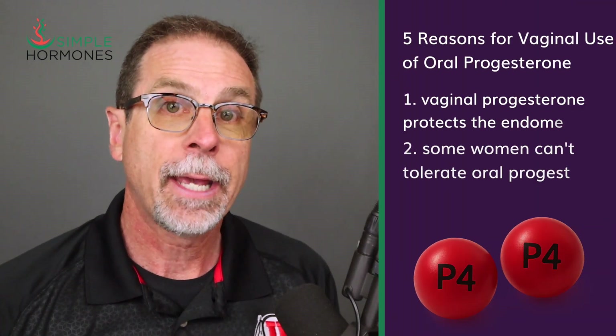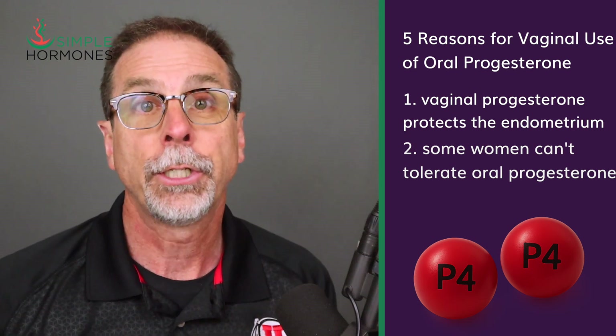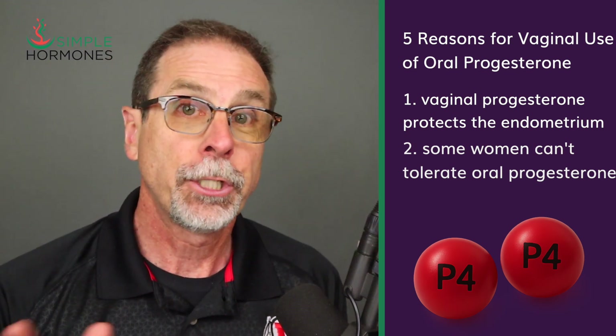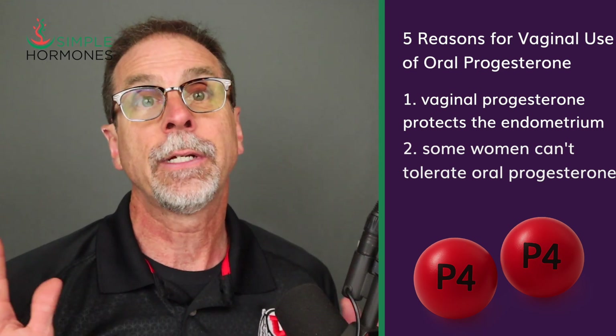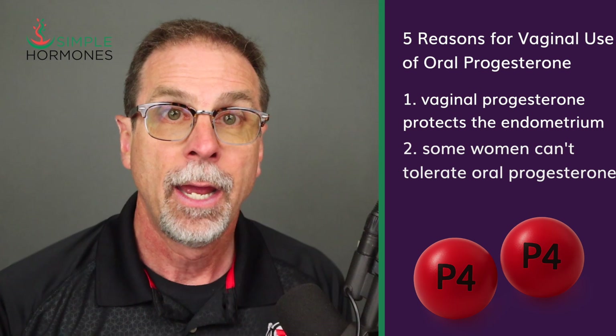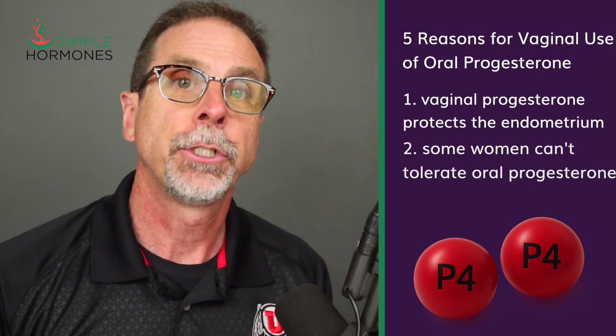Reason number two is that some women can't tolerate oral progesterone capsules. Maybe progesterone has made you feel panicked, hopeless, or so wired at night that you can barely function the next day. For some women, taking it orally ends up being just too much. Vaginal use of oral capsules bypasses some of those brain effects, and that can make a big difference.